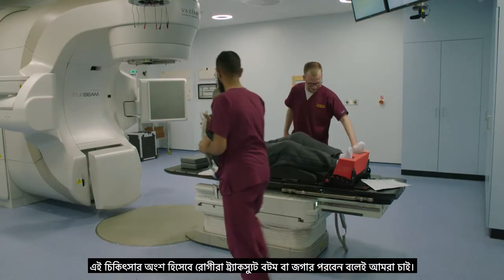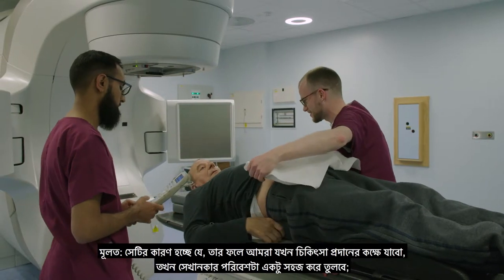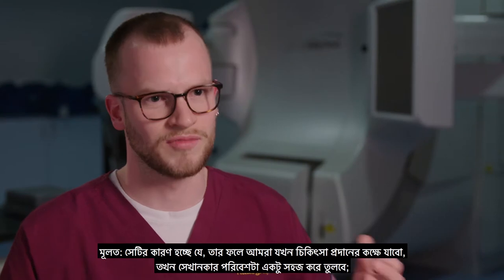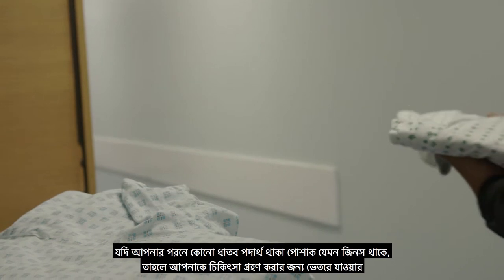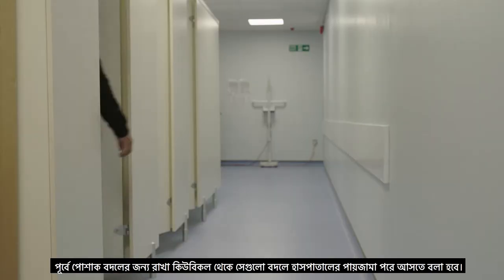What we'd like patients to wear as part of the treatment is ideally tracksuit bottoms or joggers, because that makes it a little bit easier when we're in the treatment room to get to the tattoos we've made and reach your treatment area more easily. If you wear anything with metal such as jeans, we do have hospital pyjama bottoms and you'll be asked to change in the changing cubicles.